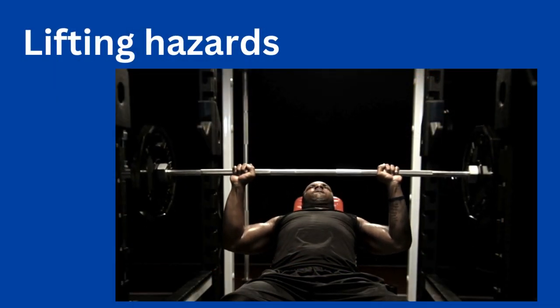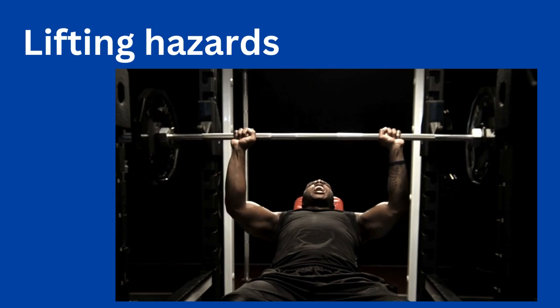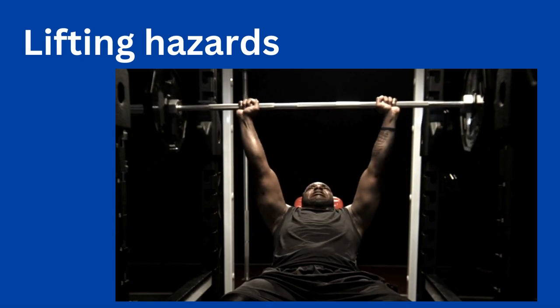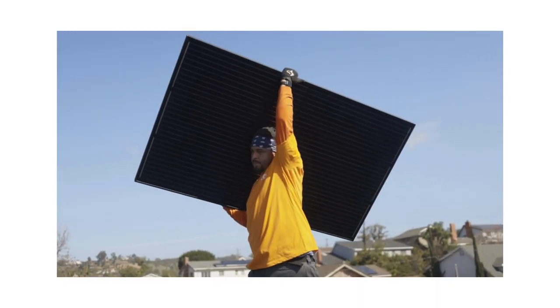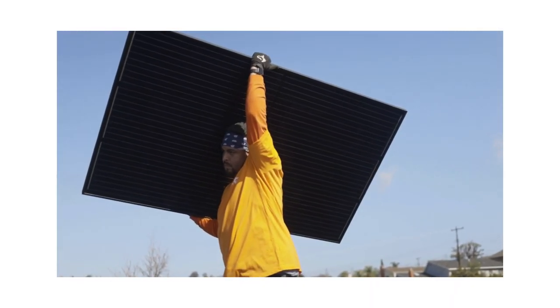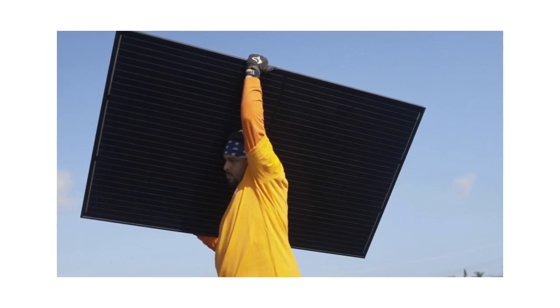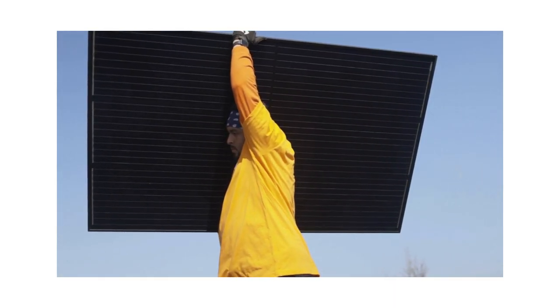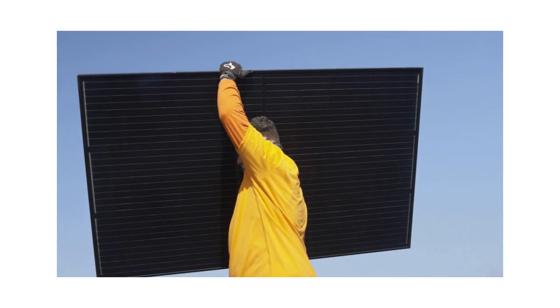Lifting hazards. Solar panels are awkward and heavy, so workers need to be very careful when handling them. Improperly lifting panels can cause strains, muscle pulls and serious back injuries. For safety, workers can use properly inspected cranes, hoists or ladder winch systems to install panels on roofs.